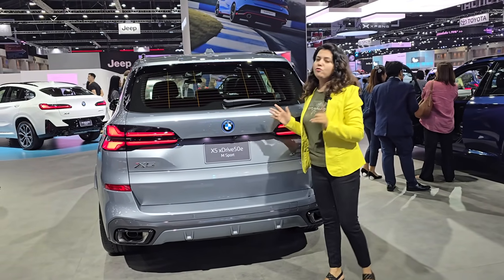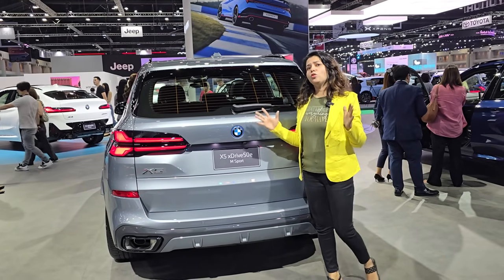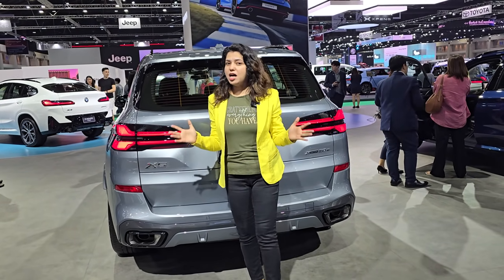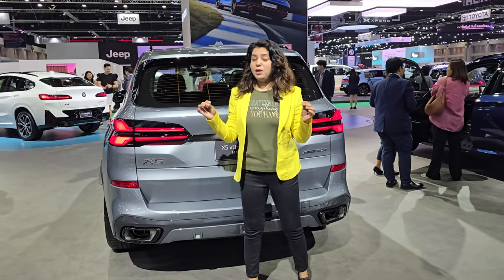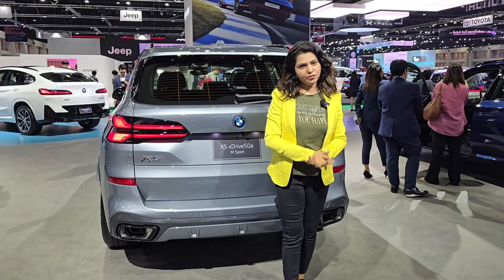The X5 is a great car. If you don't need a big car in size and the budget is limited — you don't need the X7's extra size or the extra money — but you still want a good BMW, the X5 is a very perfect choice.